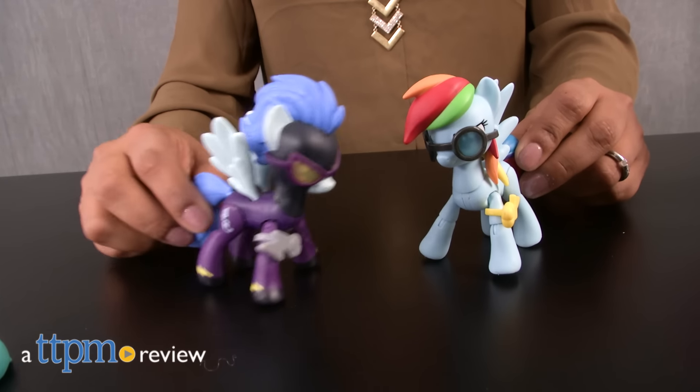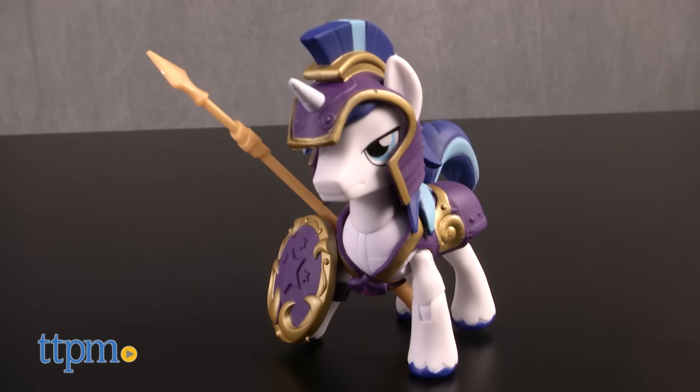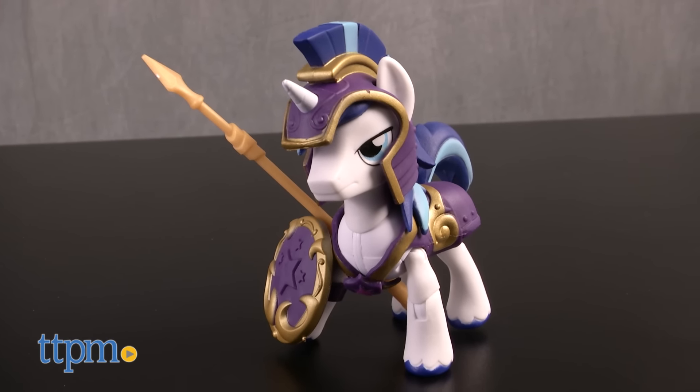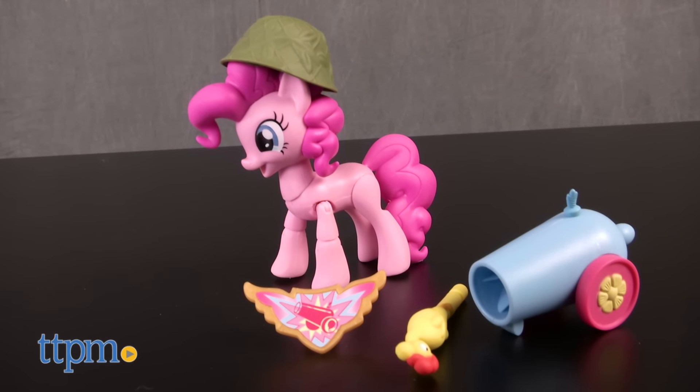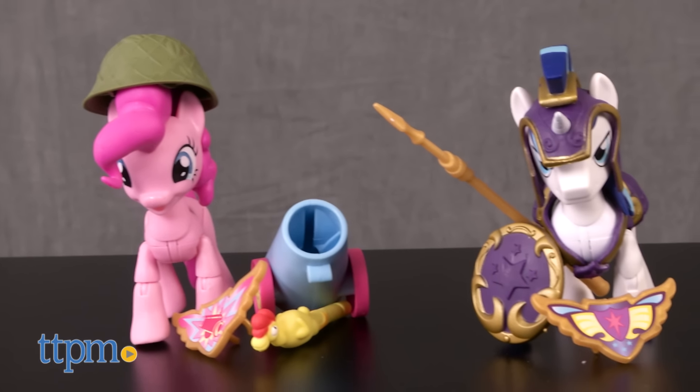The ponies are all here and ready for battle! Hey everyone, this is Maria with TTPM. Here we have the My Little Ponies, Guardians of Harmony Ponies. We have Shining Armor, Rainbow Dash, Shadow Bolts, and Pinkie Pie. Each of these are sold separately.